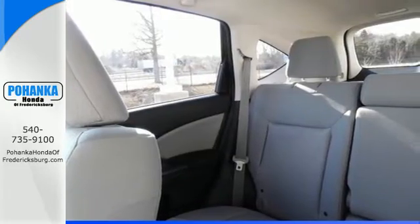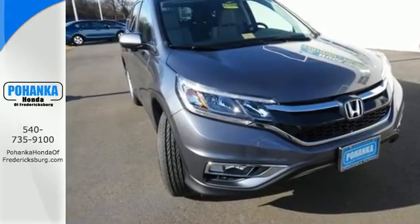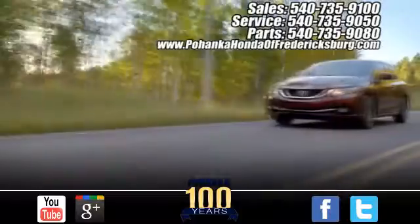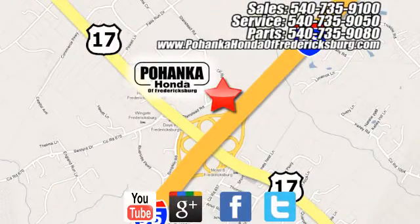Empowering you to take on what comes next, this CR-V is ready for a test drive. Pohenka Honda of Fredericksburg is a great place to buy a car, conveniently located at 60 South Gateway Drive in Fredericksburg.